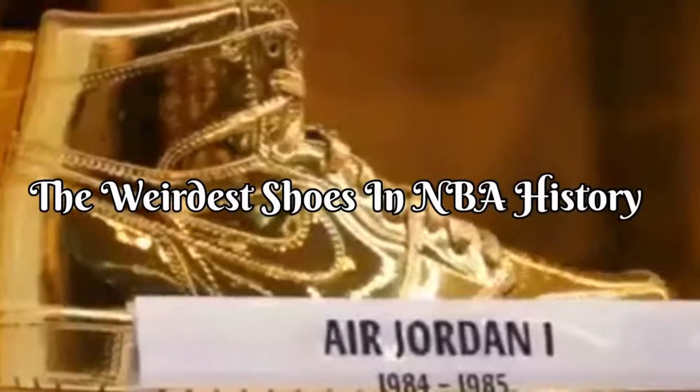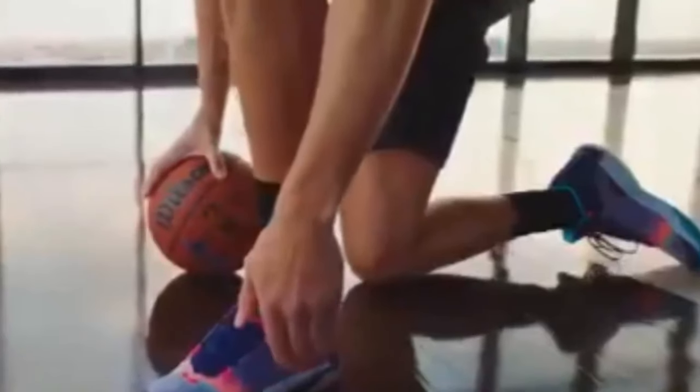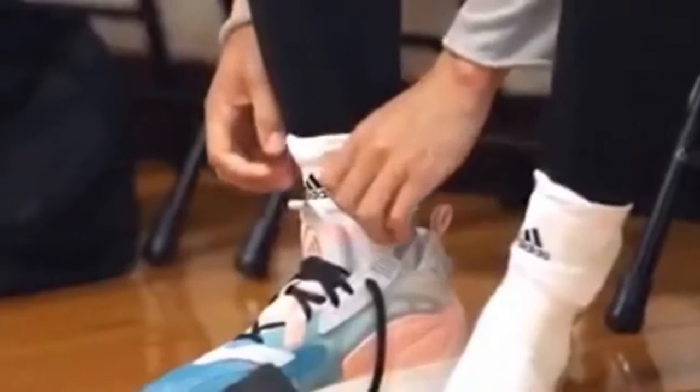The weirdest shoes in NBA history. From neon high tops to cowboy boots, the NBA has seen its fair share of unusual footwear choices over the years. But some players have taken it to the next level, sporting shoes that look more like they belong in a science fiction movie than on a basketball court. Get ready to take a walk on the wild side as we explore some of the weirdest shoes in NBA history.